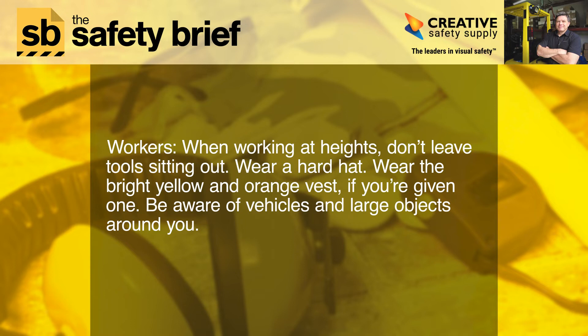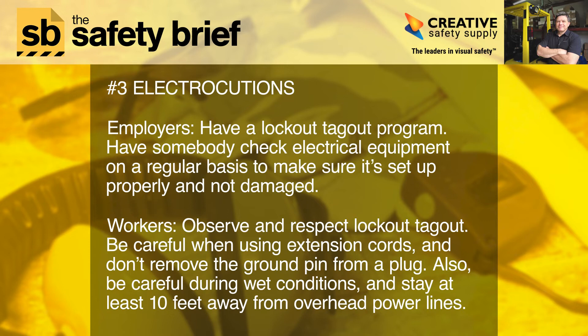Number three: electrocutions. Employers, have a lockout tagout program. Have somebody check electrical equipment on a regular basis to make sure it's set up properly and not damaged.